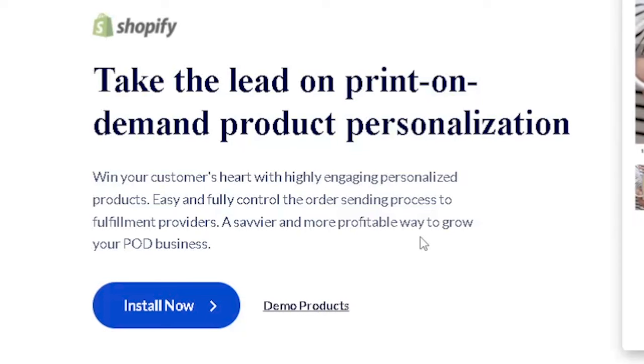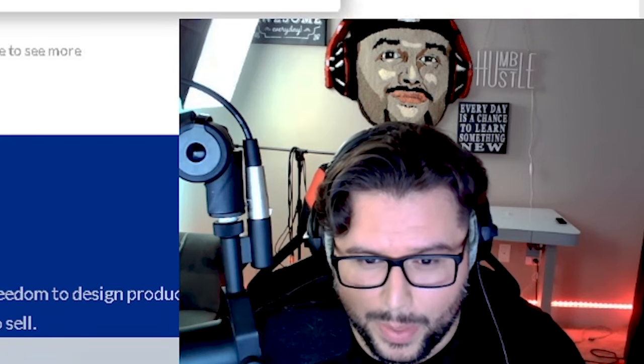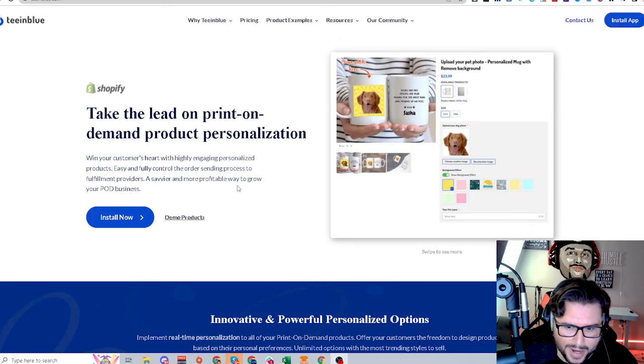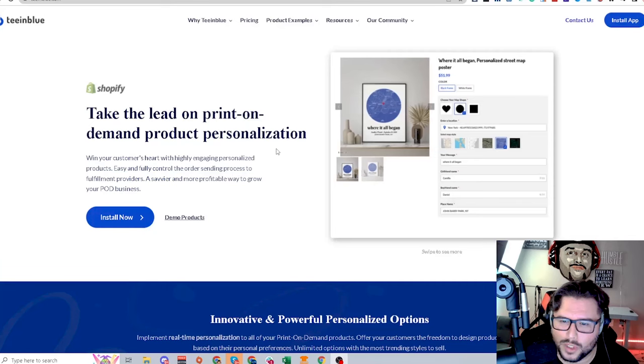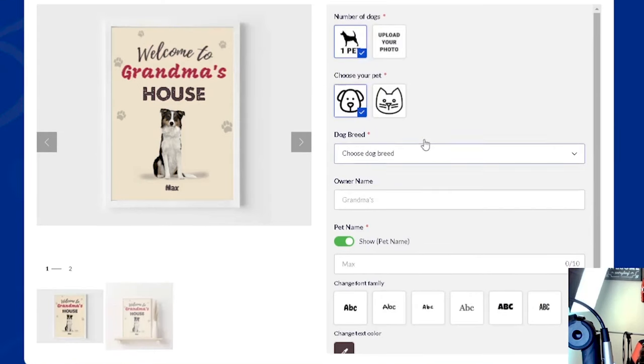One of the things I implement when it comes to helping people make money online is figuring out a way to customize a product or source a product that no one else has. If you can make it easy for the customer to personalize their product and make it more sincere and passionate to them, that will increase your sales. TM Blue helps you do that, which is really powerful.